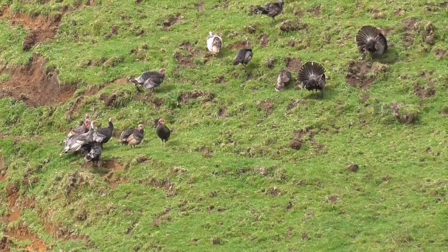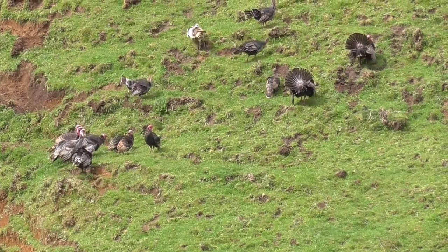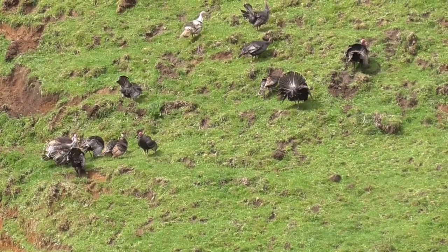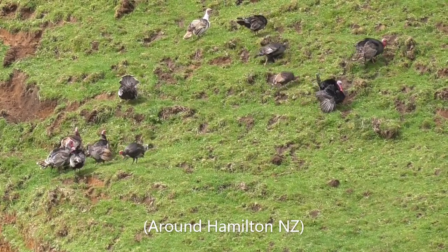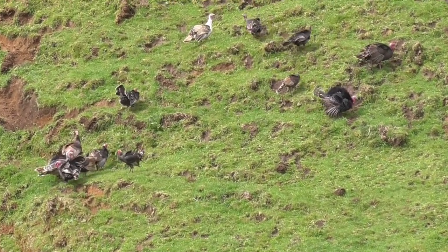That is a lot of turkeys. If anybody has got a bit of land with some wild turkey on it and they need it shot, can you let me know? I wouldn't mind getting a couple of turkeys for Christmas.